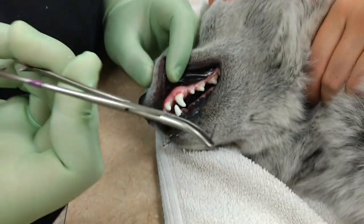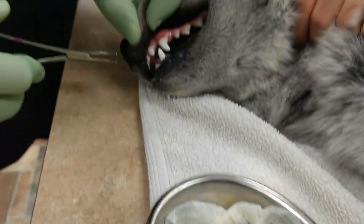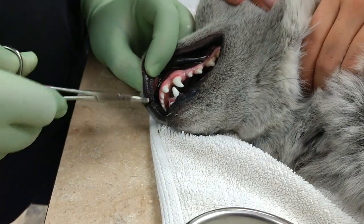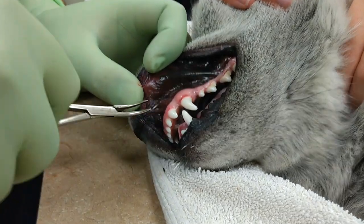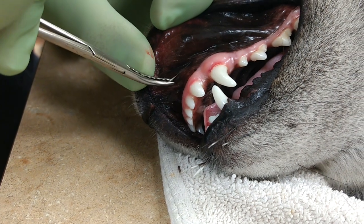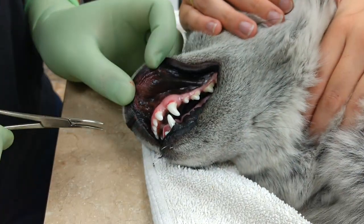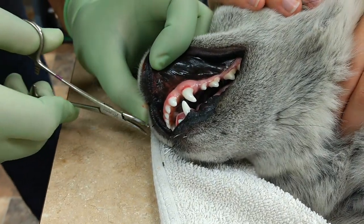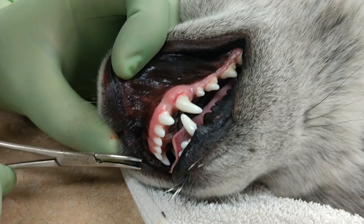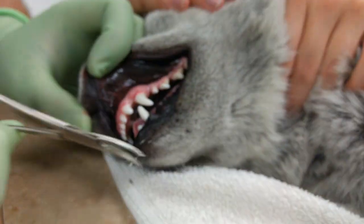The black part is the dangerous part, because it can migrate to any internal organs. You can see a few inside the mouth. Also, she scratched her face, so we can see she broke a few of them, which makes the job more difficult.